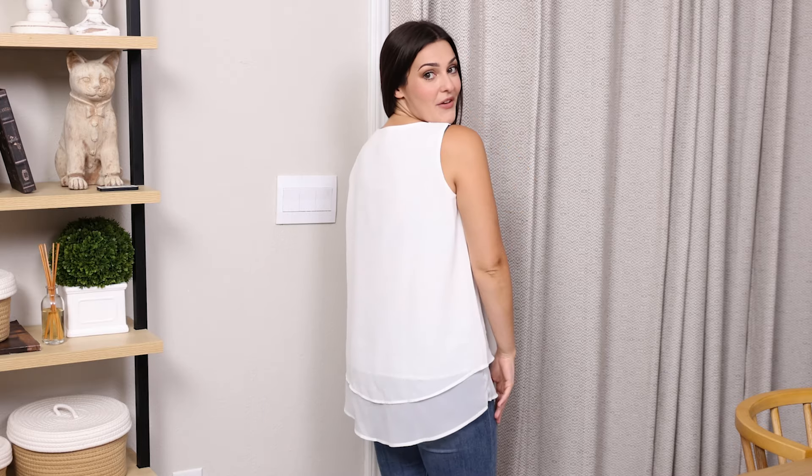It's a really nice fabric. It's lightweight but it has full coverage and it's not see-through at all. I really can see myself styling this so many different ways and I am so glad that I picked up this top. So if you're looking for a versatile new white sleeveless tank top then I highly recommend this one.